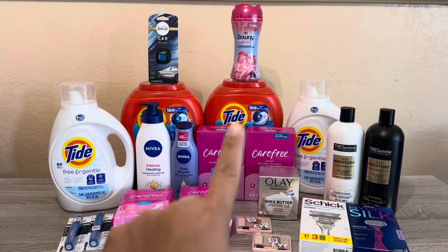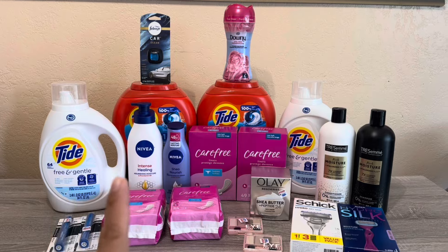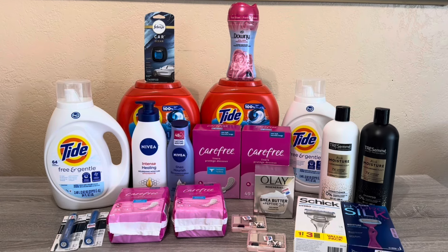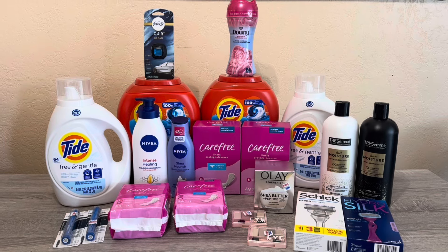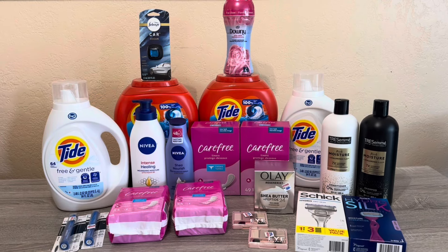I'm running pretty low on Tide Pods. I did have to ask the associate if she had any in the back, and she did, which was great — I couldn't find them last week. I ended up doing a few other deals last week on the Spend $30 Get $10. If you want to look at another scenario, check out my video from last week because those deals are still valid.